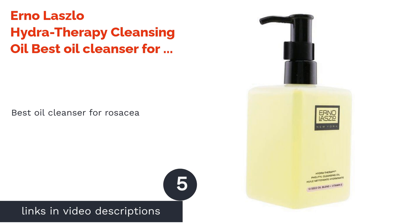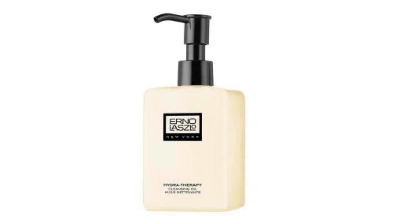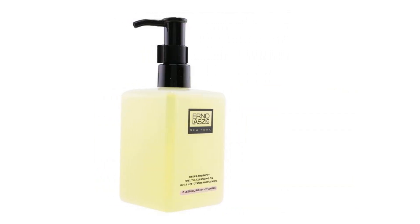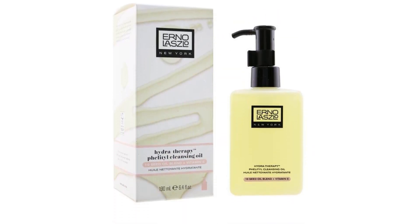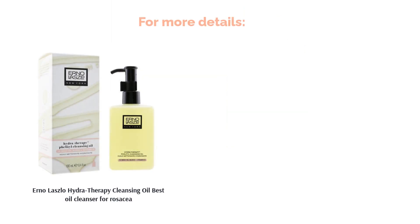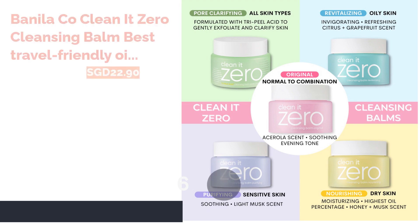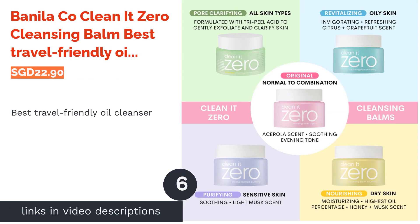The next product on our list is Erno Laszlo Hydrotherapy Cleansing Oil, best oil cleanser for rosacea. It can be tricky to find a formula that works for rosacea, and this hydrotherapy cleansing oil does its best. Amongst other ingredients, it includes sesame seed oil, which is high in vitamin E and zinc to help boost collagen and repair skin damage. It also includes apricot kernel oil, which has oleic acid that helps reduce redness and inflammation.